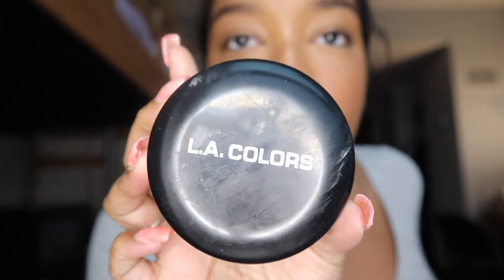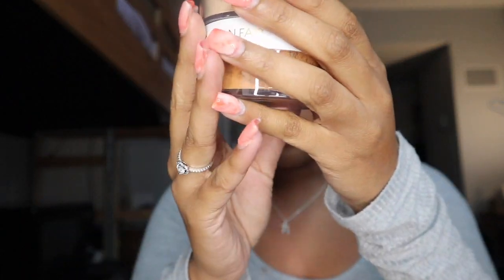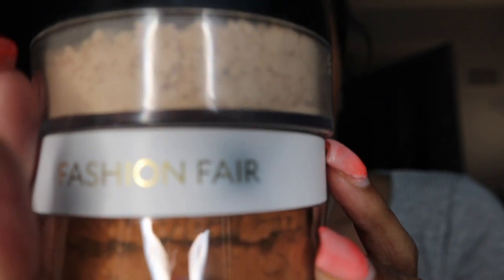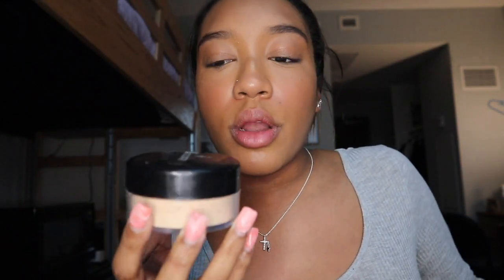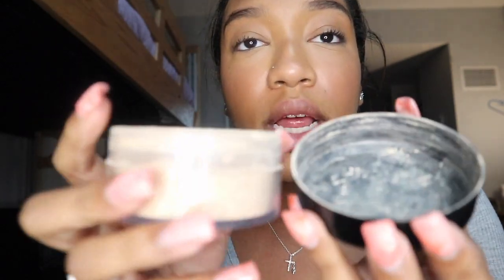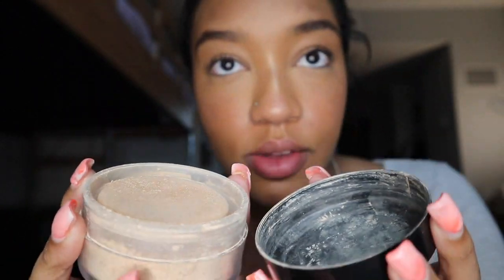This is the other loose setting powder that I have. It's from LA Colors. It's big as far as the jars go. It's about the same size, but this one's a little bit bigger, which is cool. I'm not mad at it. This one was $5 — I got it from Five Below, and it's super big. But I wanted a setting powder with some tint to it, some color, so my face didn't look super white.